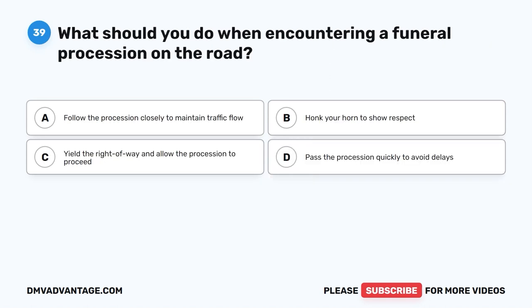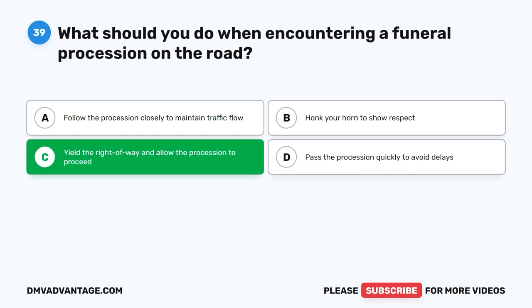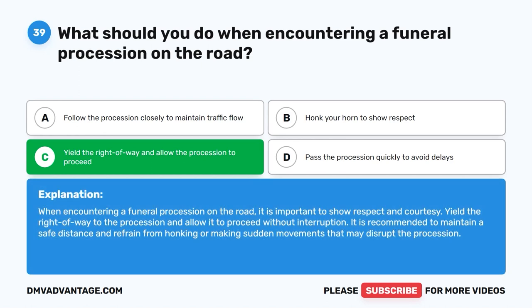Question 39: What should you do when encountering a funeral procession on the road? The correct answer is C: Yield the right of way and allow the procession to proceed. When encountering a funeral procession, it is important to show respect and courtesy. Yield the right of way to the procession and allow it to proceed without interruption. Maintain a safe distance and refrain from honking or making sudden movements that may disrupt the procession.